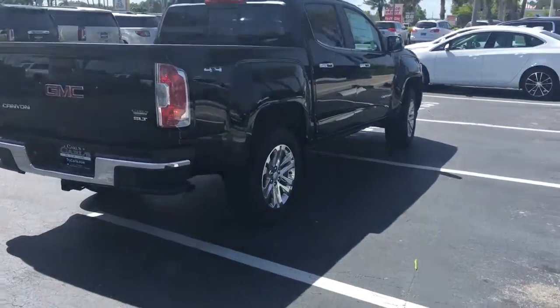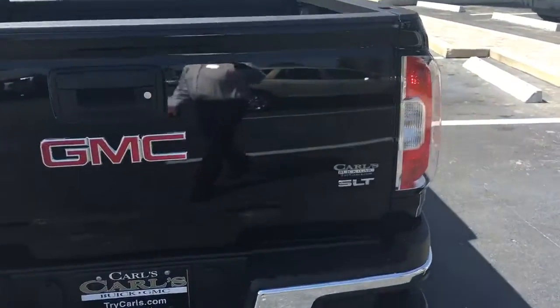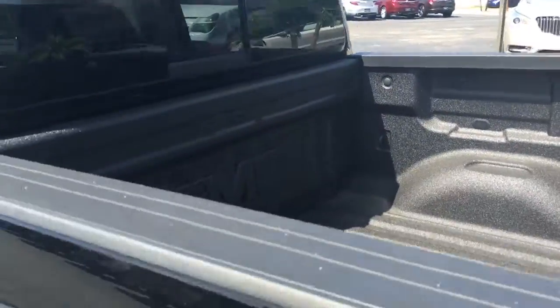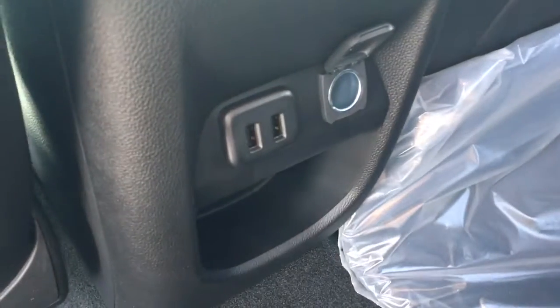This vehicle also comes equipped with trailering, backup camera, factory spray-in bed liner, and rear sliding window. This is an SLT so it does come equipped with leather. There are also two USB ports and a charger.